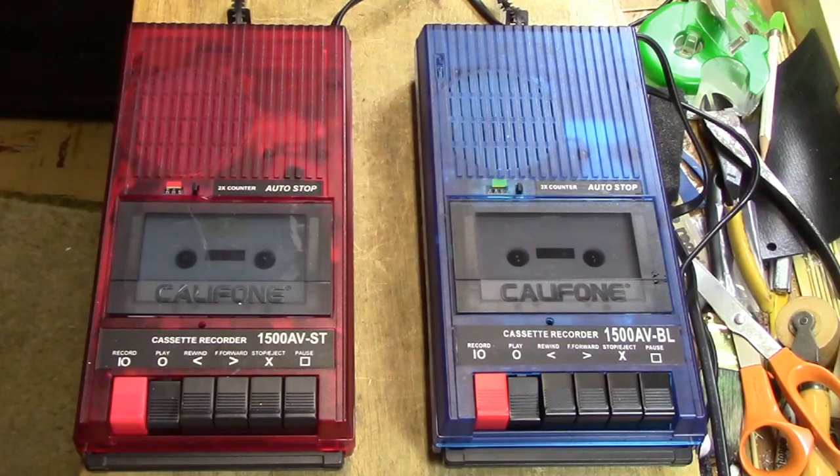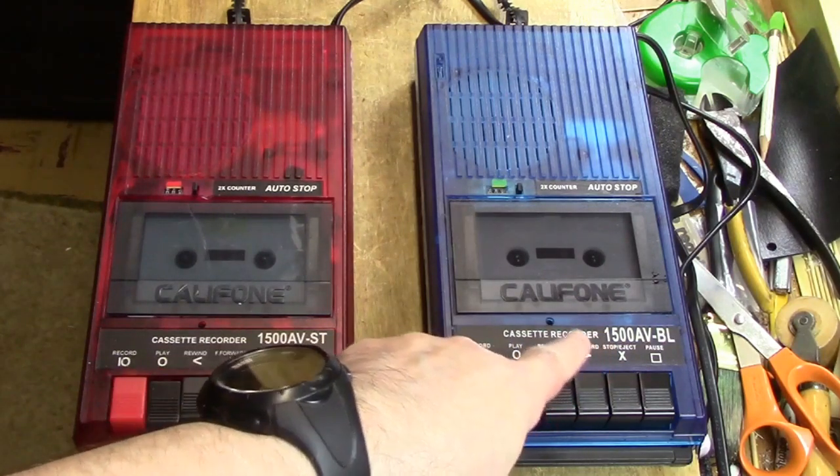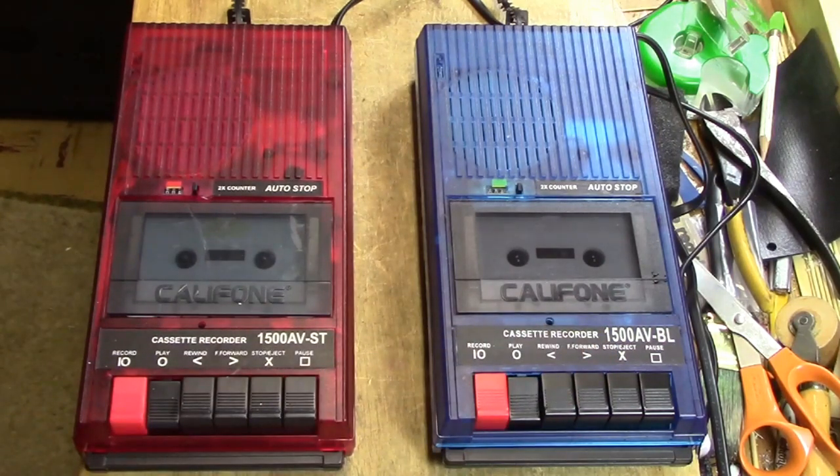This is a test of the dual Caliphone 1500 AV tape recorders. We're looking at the 1500 AV BL, which is Blueberry, and the 1500 AV ST, which is Strawberry. Now, if everything is going correctly, these two machines should be speaking at the same time, and there should be no problems with speed fluctuations. This is the end of the test.